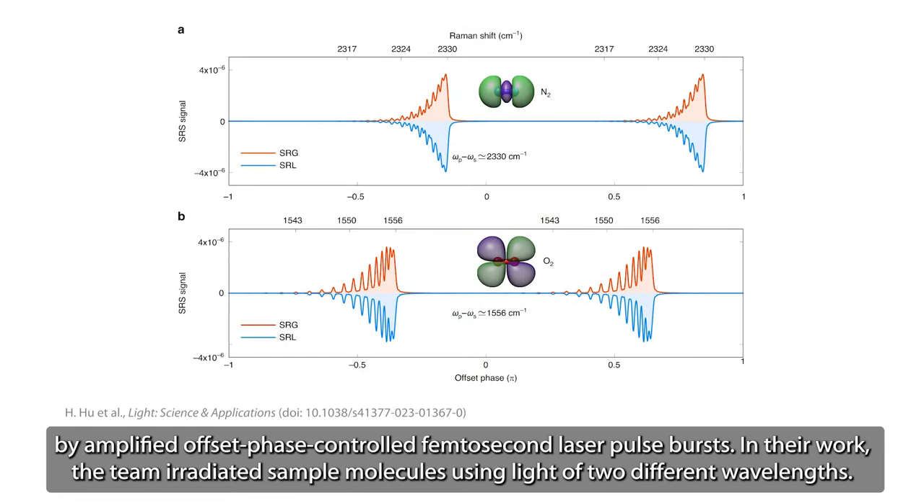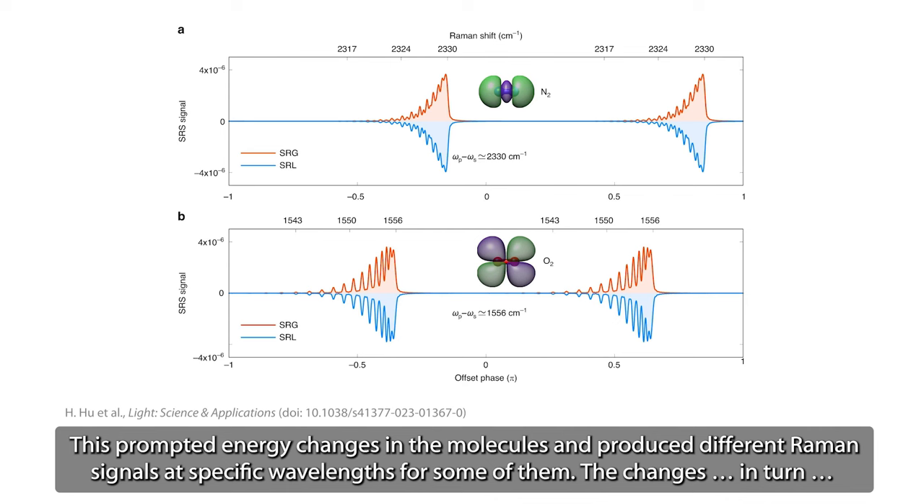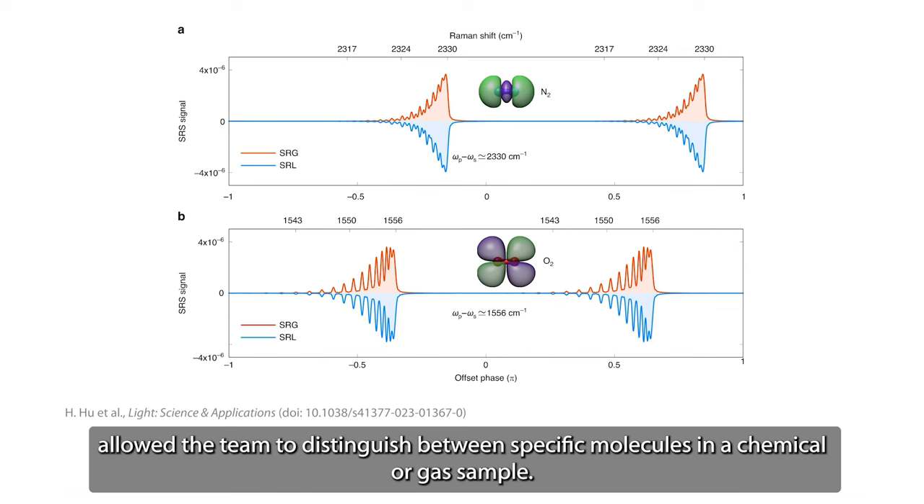In their work, the team irradiated sample molecules using light of two different wavelengths. This prompted energy changes in the molecules and produced different Raman signals at specific wavelengths for some of them. The changes, in turn, allowed the team to distinguish between specific molecules in a chemical or gas sample.